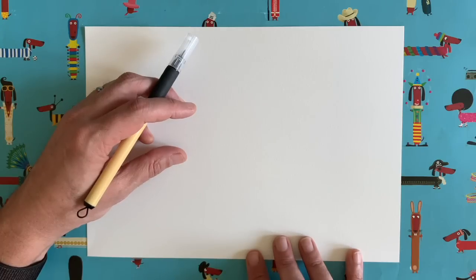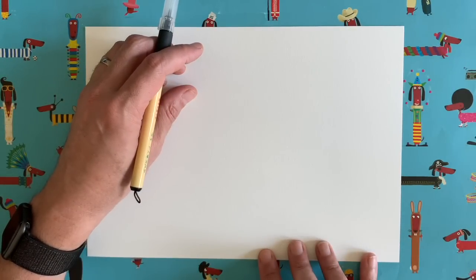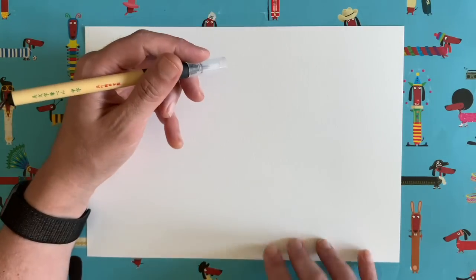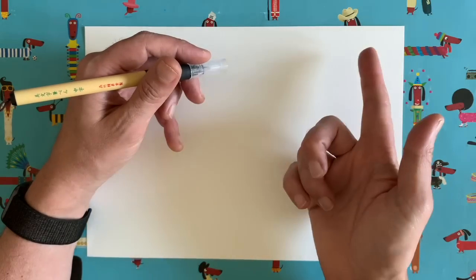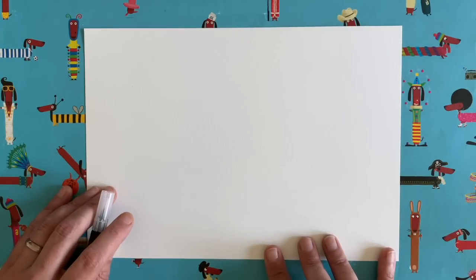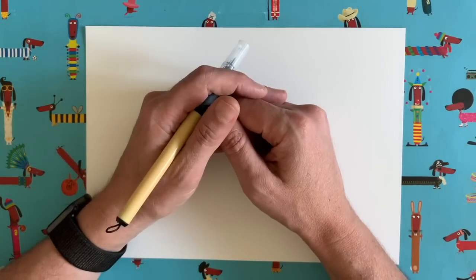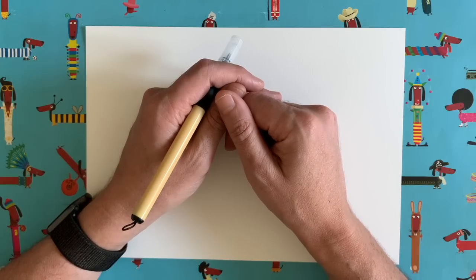Lots of people tell me they don't think they're very good at drawing, and I say everybody can draw — you just need a little bit of help with the order of the drawing. I'm going to draw a little bit on my piece of paper, then you can pause the video and copy what I do, then start the video again, and so on. By the end we'll have a finished picture. Today we're going to do something a little bit different — I usually draw animals or dinosaurs, but today we're going to draw a human.